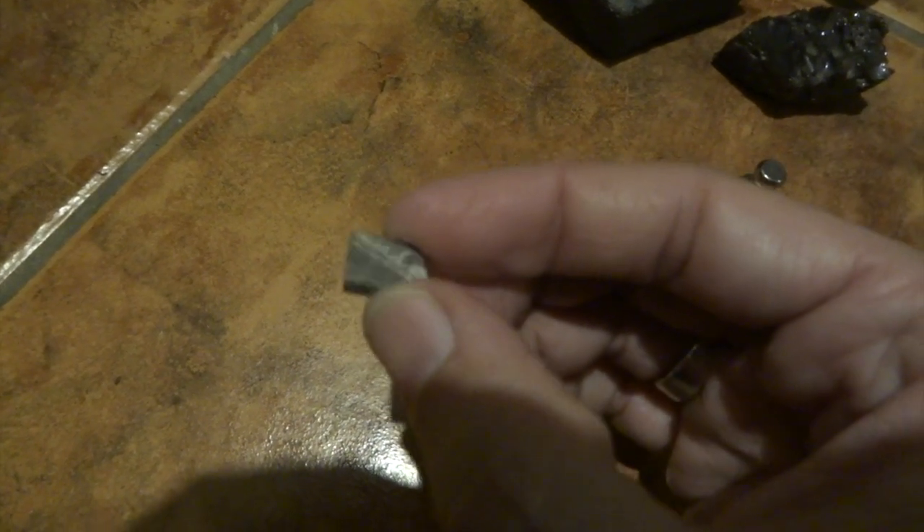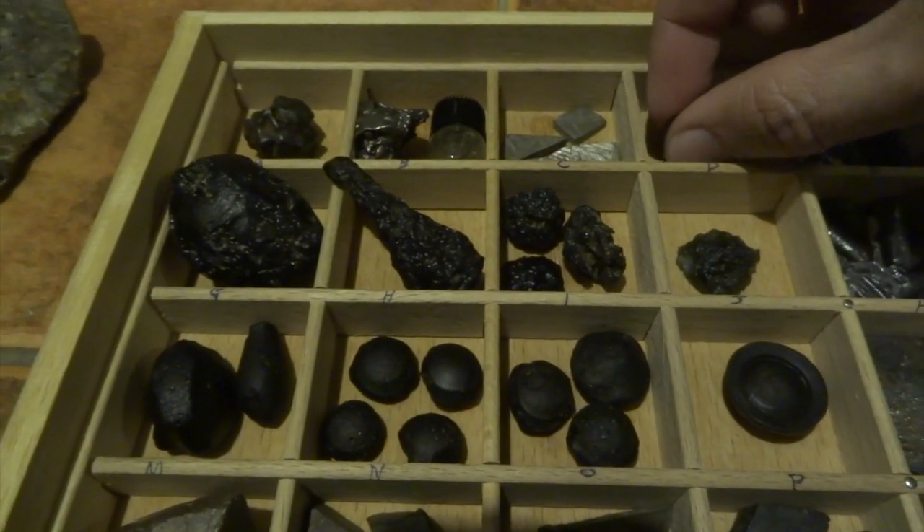I've got some other little pieces as well showing the same Widmanstätten effect, and another small piece too. It's really nice just to have a few of those in my collection to show what they look like when they're sliced.